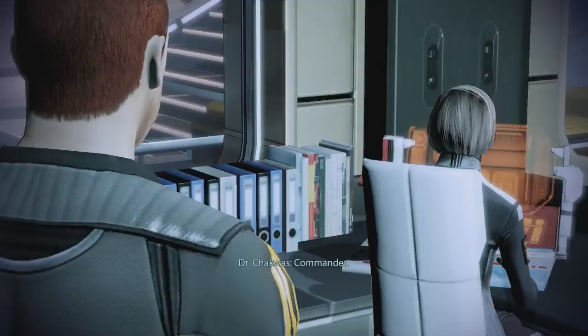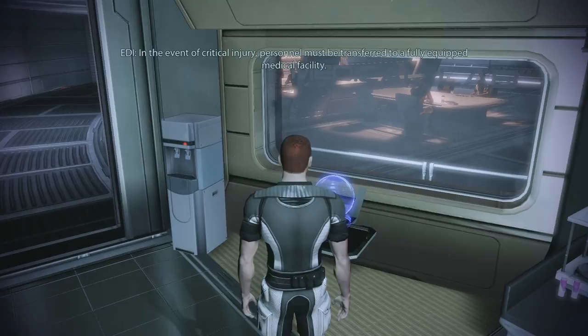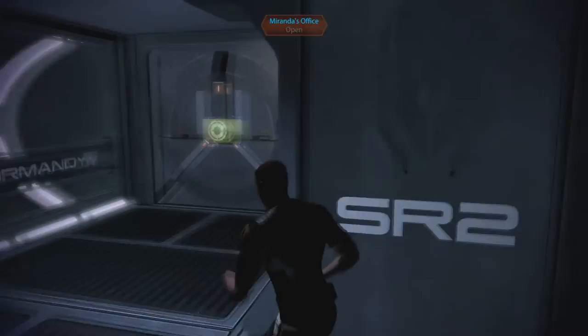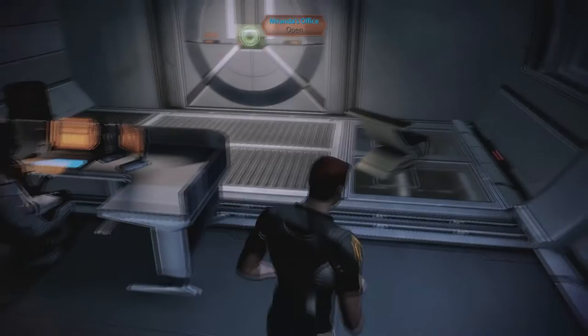Access to the AI core is restricted. Of course it is. The sick bay is equipped to provide short-term emergency care. In the event of critical injury, personnel must be transferred to a fully-equipped medical facility. Oh, Miranda's office. This is a nice office. Goodness gracious, Miranda. Commander, what can I do for you? Anything I should know regarding the Normandy? The crew's working well, and the ship appears to be performing to specifications.